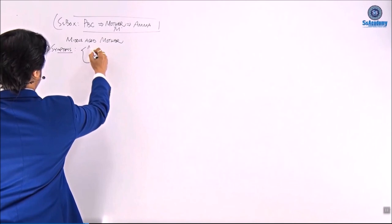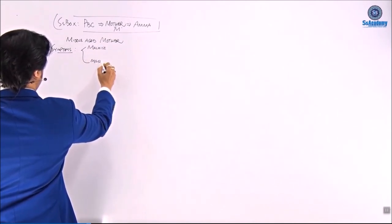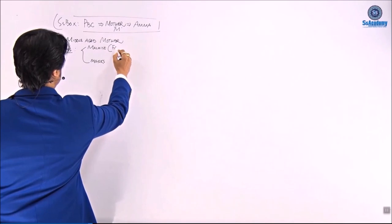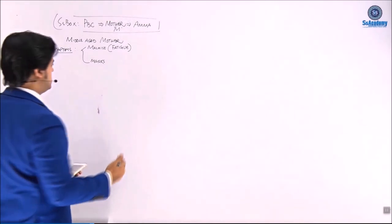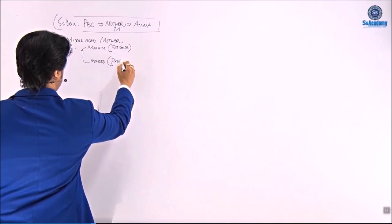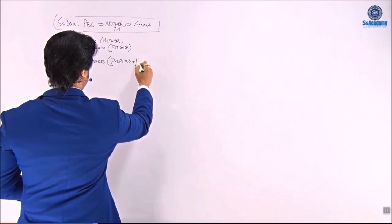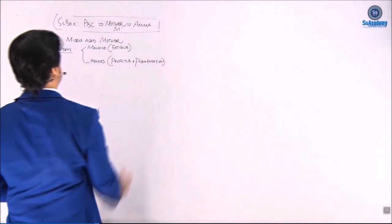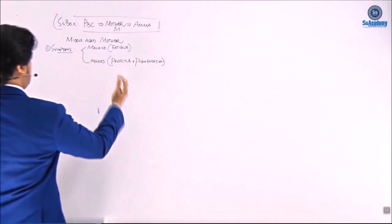Two important symptoms we can write: malaise and mux. Malaise means fatigue or extreme weakness. Mux means pruritus marks — pruritus with pigmentation marks. So pruritus plus pigmentation — these two are the most common symptoms the patient usually presents with.